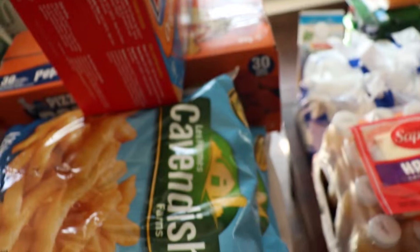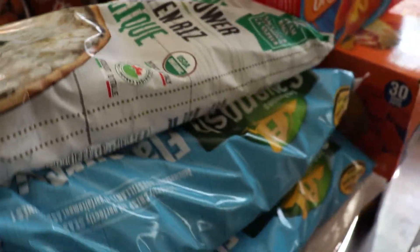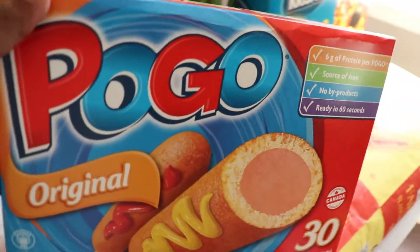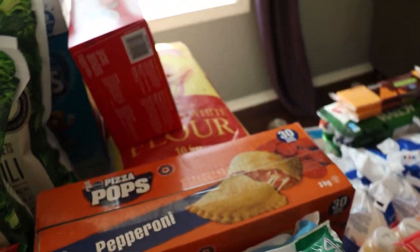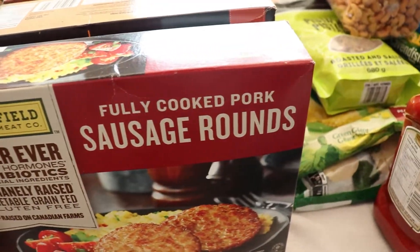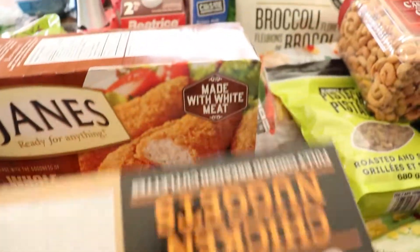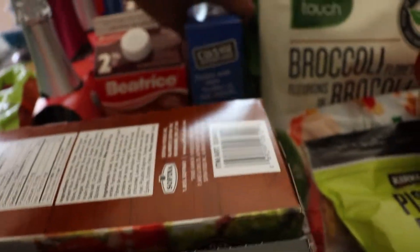I got two packs of Cavendish flavored fries — the kids love these for lunch, way better than the ones we tried from Costco. I got a 30-pack of original Pogo sticks and a 30-pack of pizza pops — not the healthiest but okay once in a while. I got pistachios and cashews from Costco for snacking, two-pack ketchup from Costco, some sausage breakfast patties the kids love, chicken nuggets, and whole wheat chicken strips.